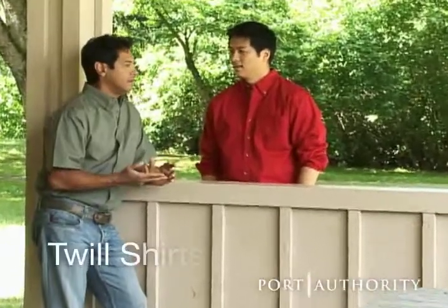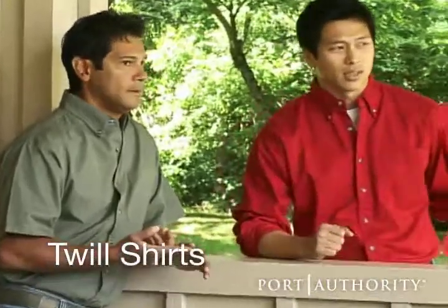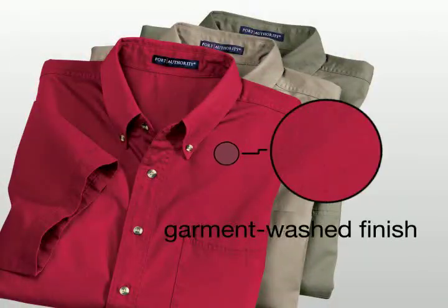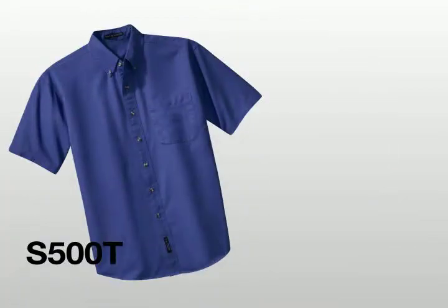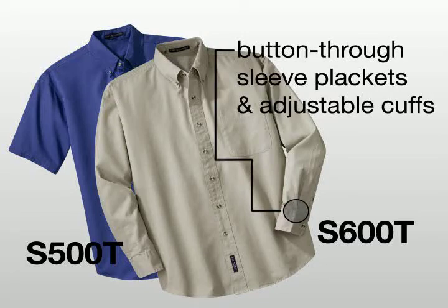No wardrobe should be without the classic button-down woven, and that's just what you get with our Port Authority twill shirts. The garment washed finish means these shirts are also incredibly soft. Available in a short and long sleeve option, the long sleeve style has button-through sleeve plackets and adjustable cuffs.